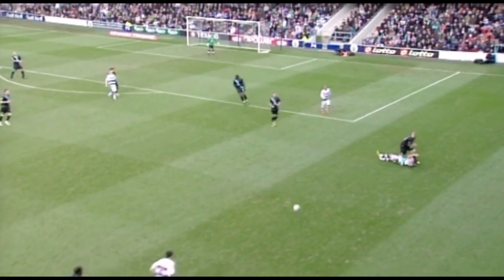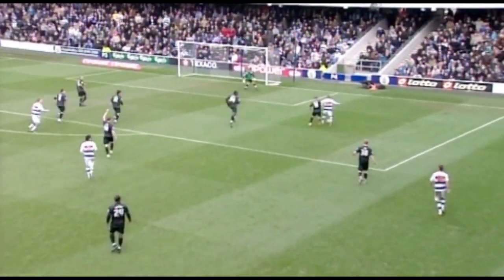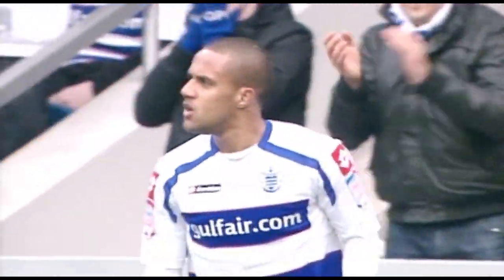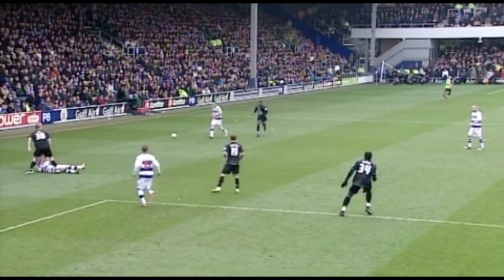Remember, a win today for Leicester, coupled with defeat for Leeds, and Leicester are in the top six. But here's Routledge for Kupia — tight angle! Finds the side netting. It always had to be a special finish there for Wayne Routledge, he was so wide.